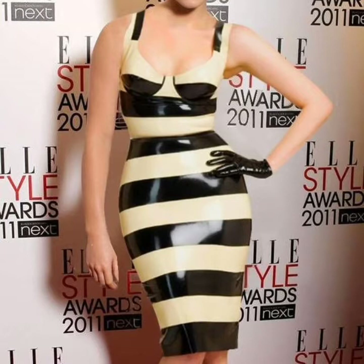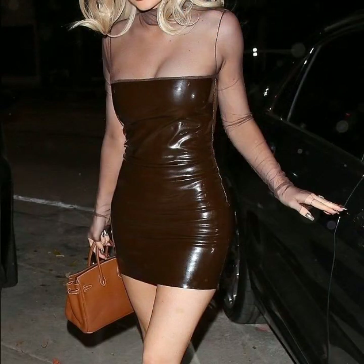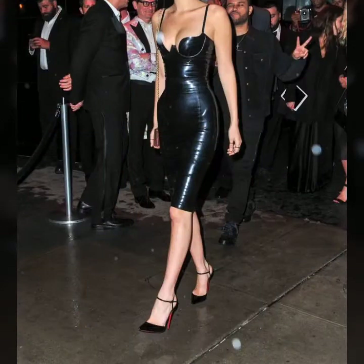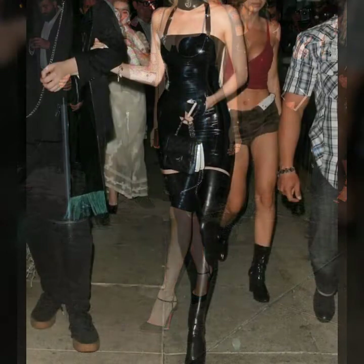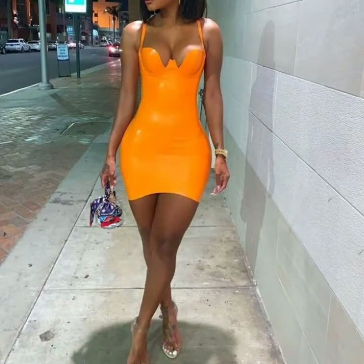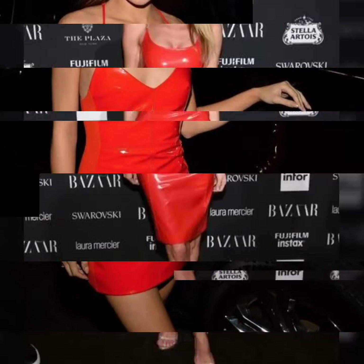This is a very attractive, stylish, and most demanding collection of leather and latex bodysuits. If you want to buy this very beautiful, stylish, and trendy collection of leather and latex bodysuits online, then I will tell you the best website from where you can buy this collection online.